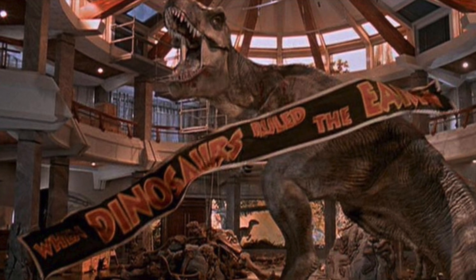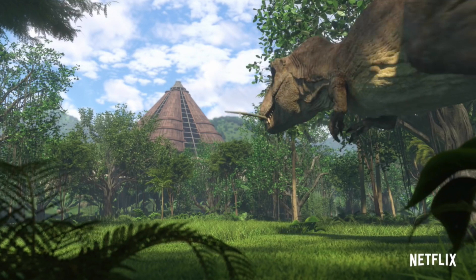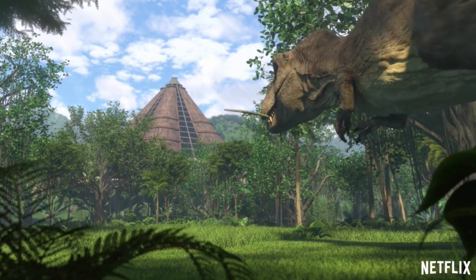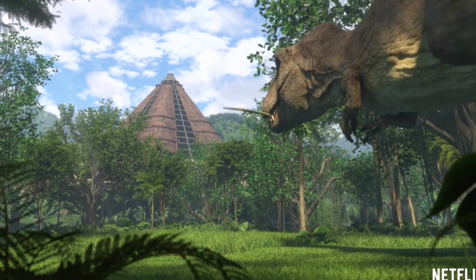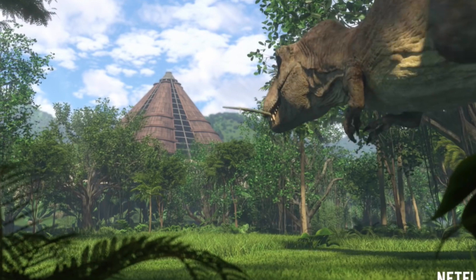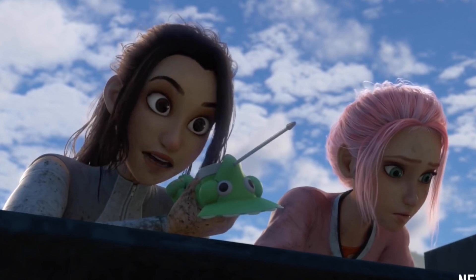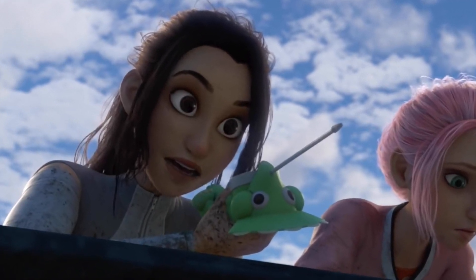This just leaves so many unanswered questions. As Rexy makes her way back to her enclosure carrying a stick in her mouth, it is awesome to see her acting more animalistic and peaceful than we've really ever got to see her — she's just an old dino trying to build herself a nest. But as she heads back to her enclosure, the girls aren't able to contact and warn Darius and Kenji of the incoming Tyrannosaurus, and the scene intensifies.